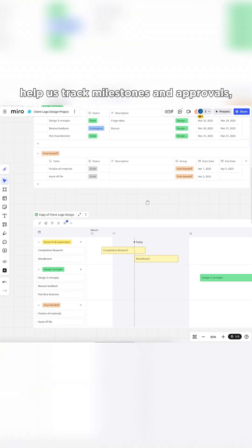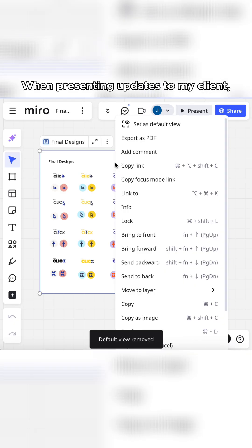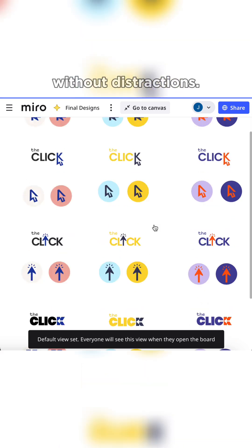Tables and timelines help us track milestones and approvals, so we're always aligned on next steps. When presenting updates to my client, focus mode ensures they stay engaged on the key discussion points without distractions.